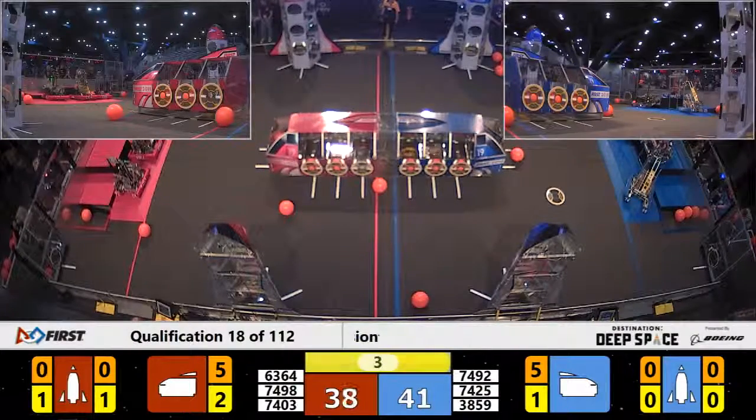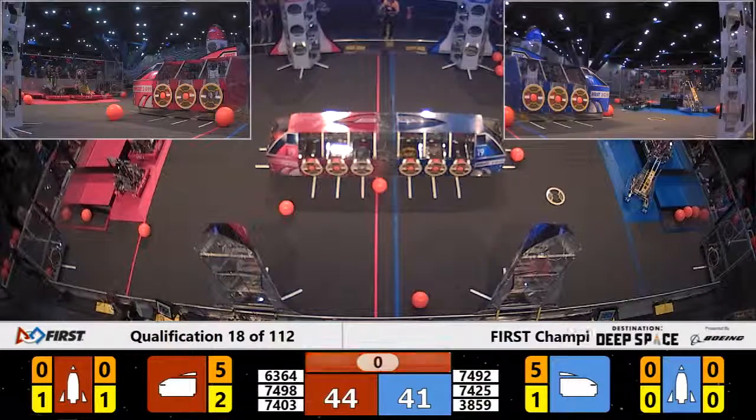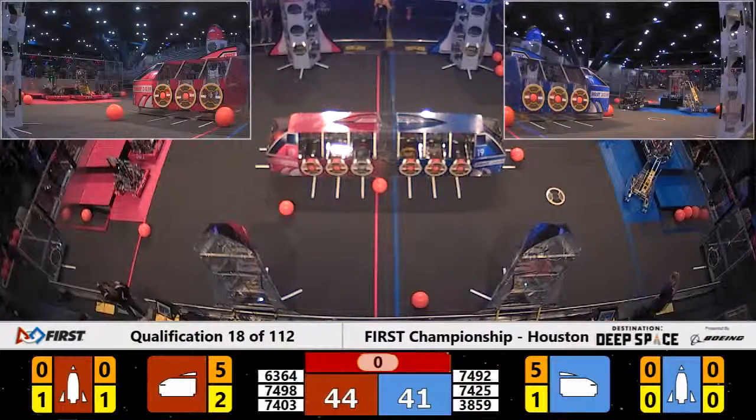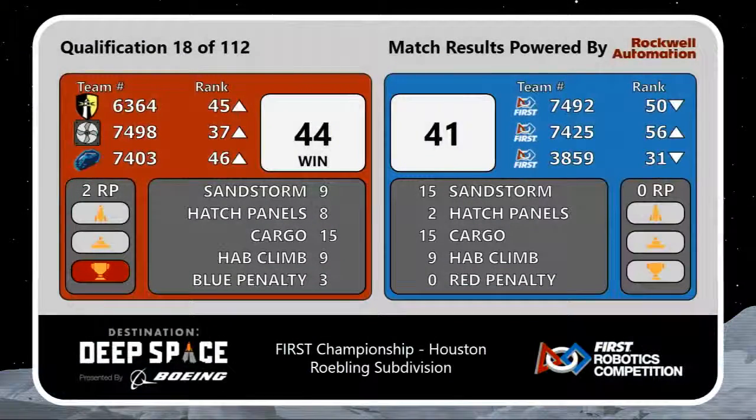Five, four, three, two, one. We'll get your final score in just a moment. Red Alliance gets lift off first with a final score of 44-41. The deciding factor: those three blue penalty points that were awarded to the Red Alliance.